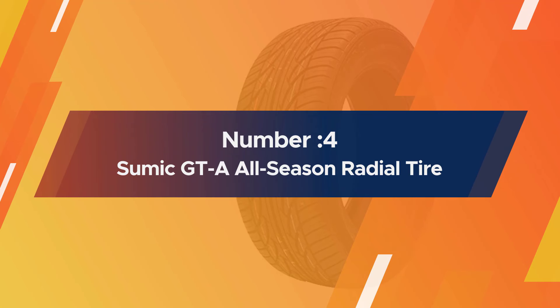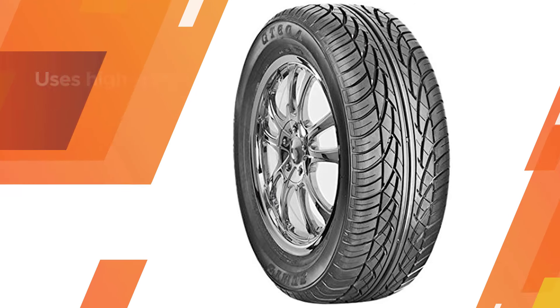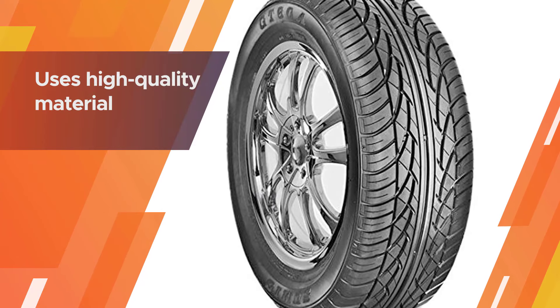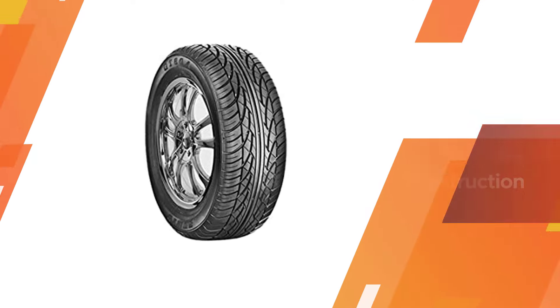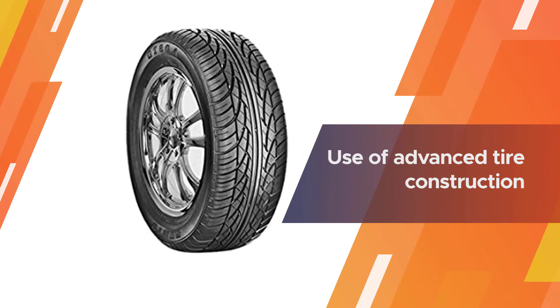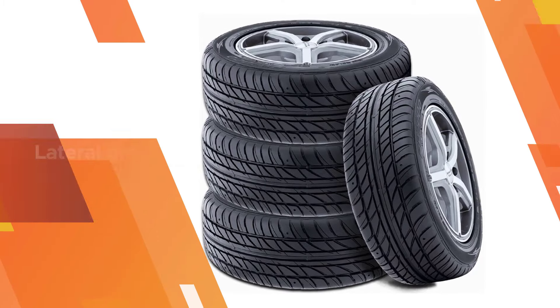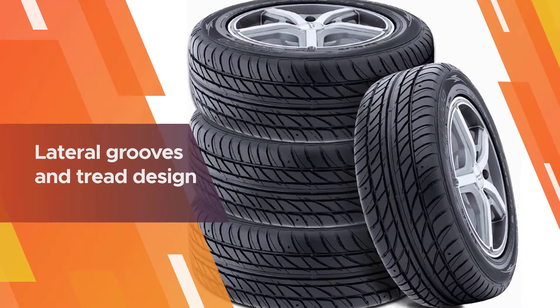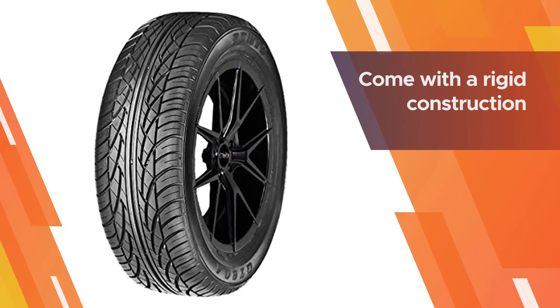Number four: the Summit GTA all-season radial tire. It uses high-quality materials which not only ensure durability but also the value of every dollar spent. Advanced tire construction enables ultimate performance, and its lateral grooves and tread design help the tire retain maximum traction on wet surfaces while also maintaining high traction on snow.